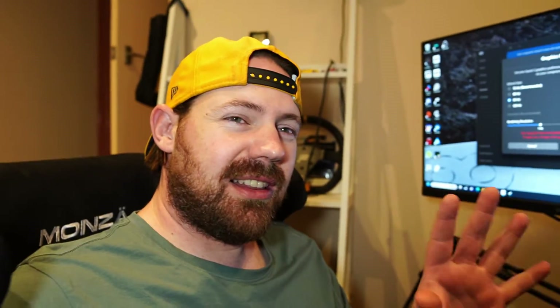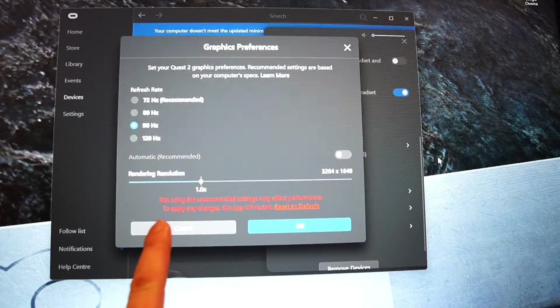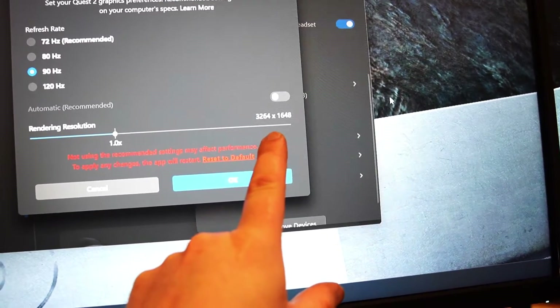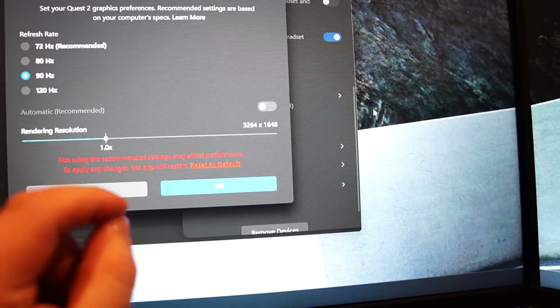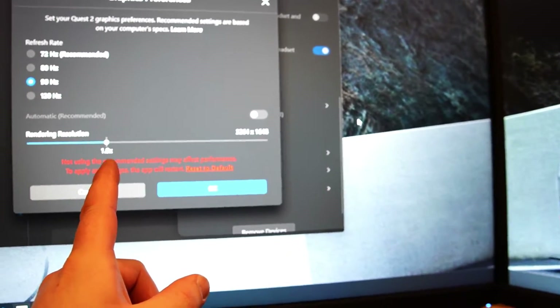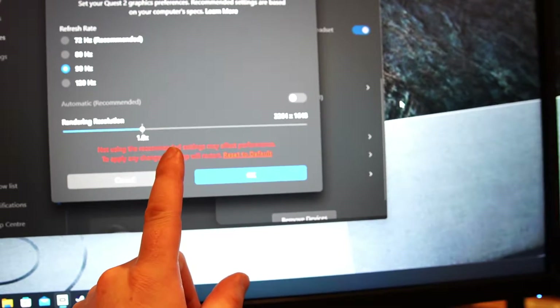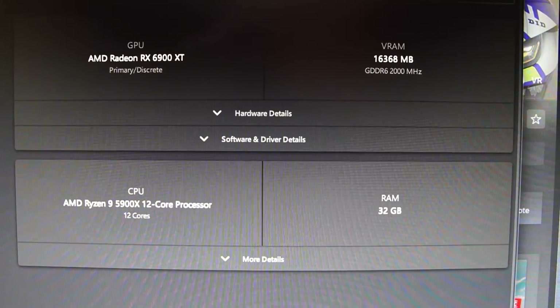I plugged the Quest 2 into the PC via the original Oculus link cable. In the Oculus settings I put on 90 Hz and a resolution that I think is the normal resolution for 90 Hz, and then in Steam VR I increased the resolution to 150 percent. This is the version of AMD software I'm running for this test, and these are my computer specs.